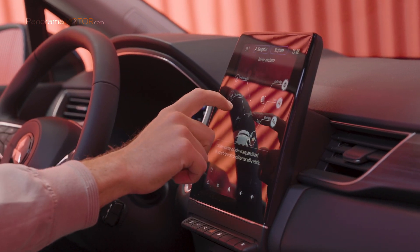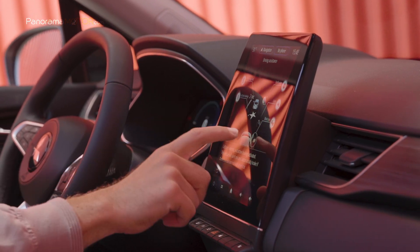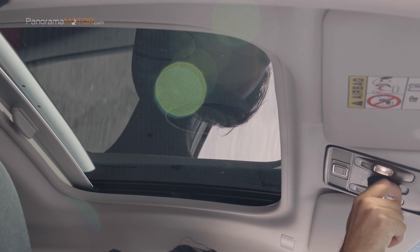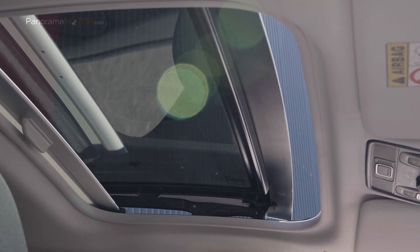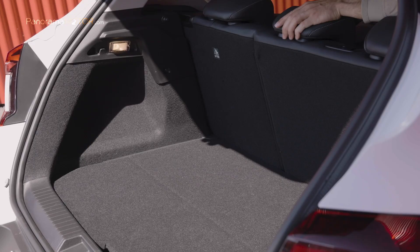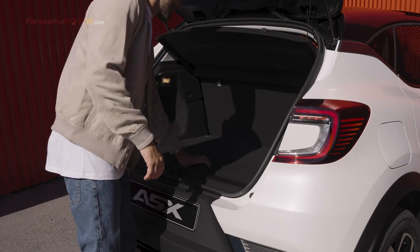El SDA viene en formato horizontal de 7 pulgadas y vertical de 10, con replicación inalámbrica de teléfonos inteligentes, Apple CarPlay y Android Auto de serie. El sistema Multisense, controlado a través del SDA, permite al conductor personalizar la respuesta de la dirección, el control dinámico del chasis, la entrega de potencia de tracción y cuenta con varios modos de conducción. Las versiones superiores también cuentan con el sistema Bose Premium Audio.